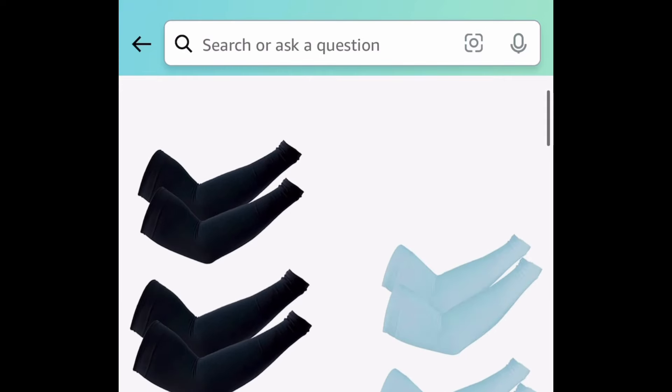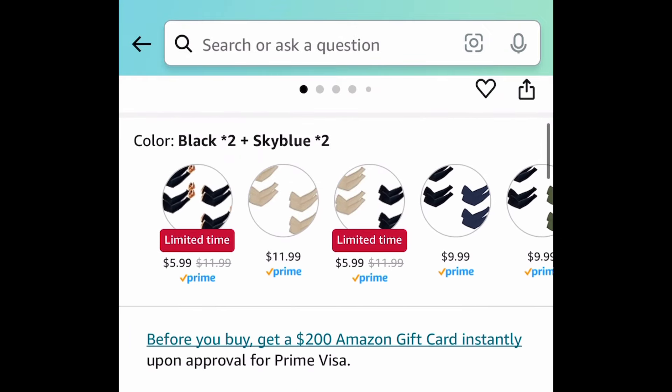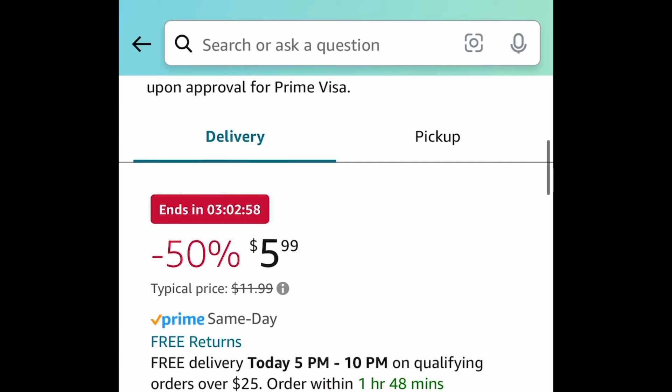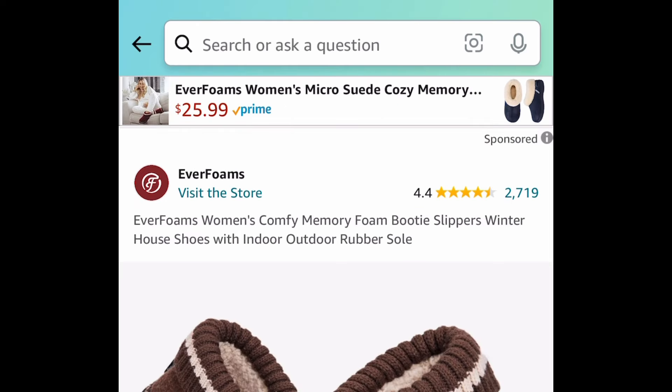We're getting four pairs of these UV protection sleeves. These are currently price dropped down to $5.99, and that deal is going to end in a few hours. We're going to combine this with a code, which is going to drop it down to $2.99 for four pairs — which is insane.